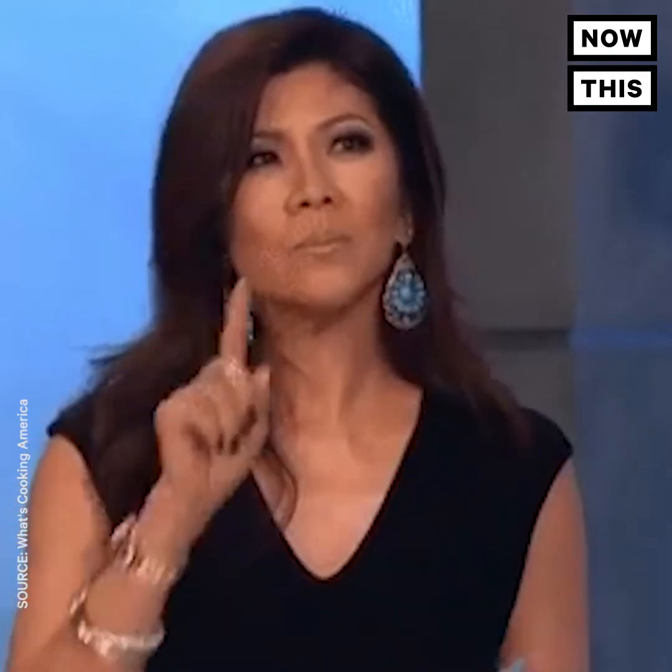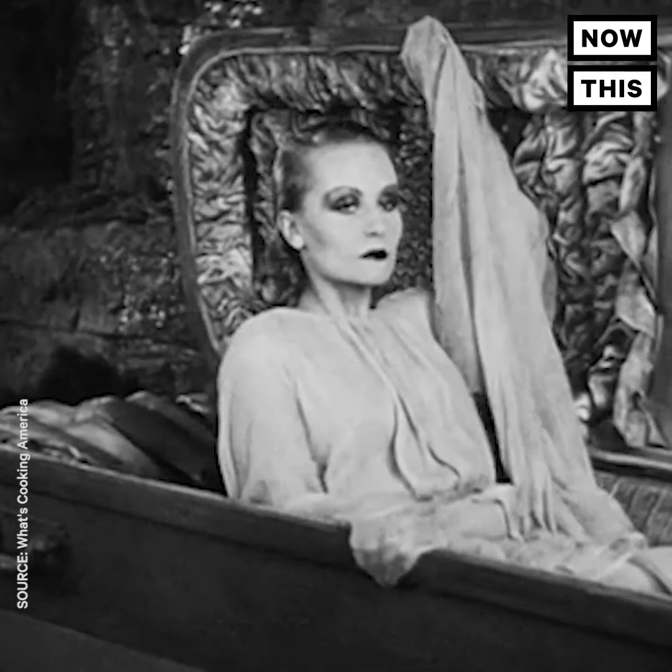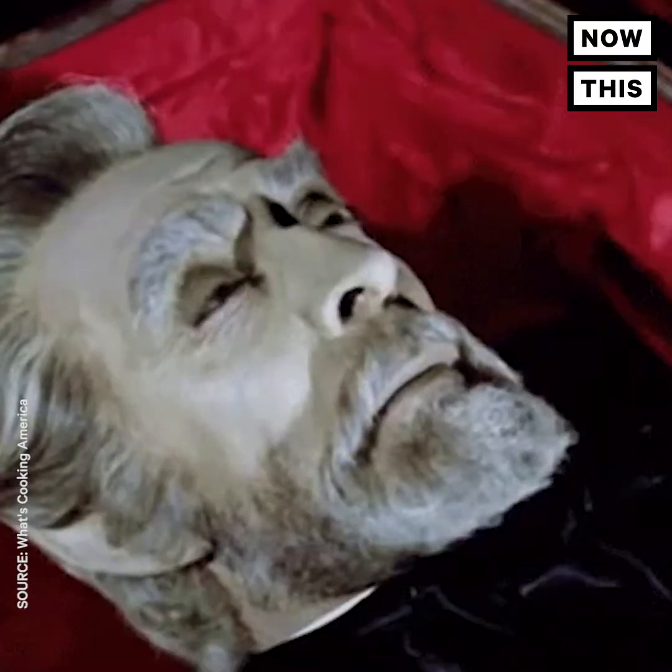Also, pies weren't called pies. They were called coffins — you know, the boxes you put dead people in. But the word actually just means basket or box.